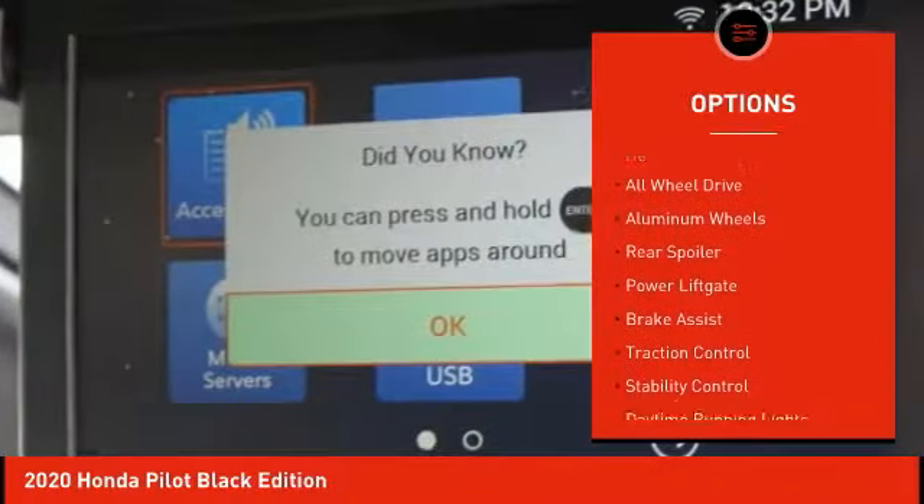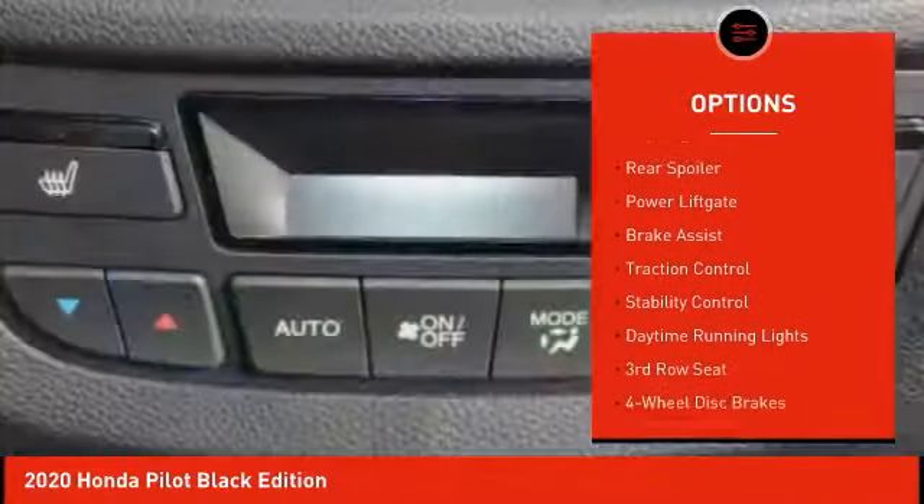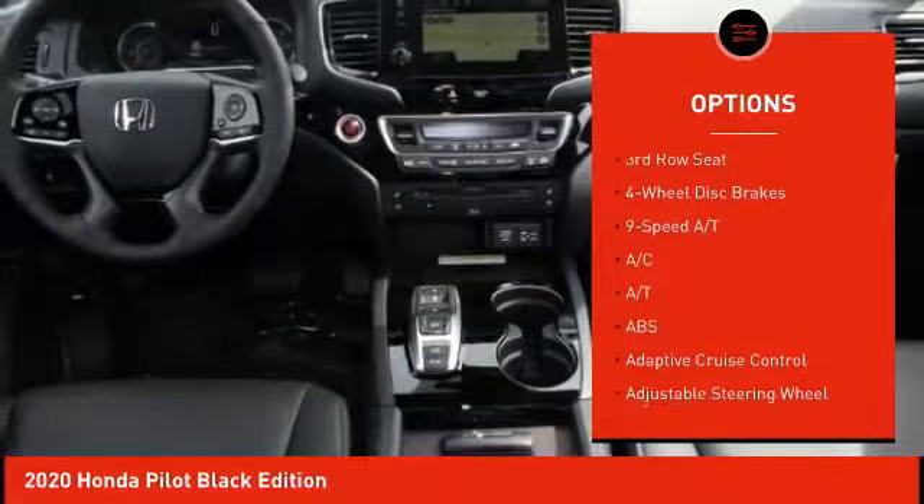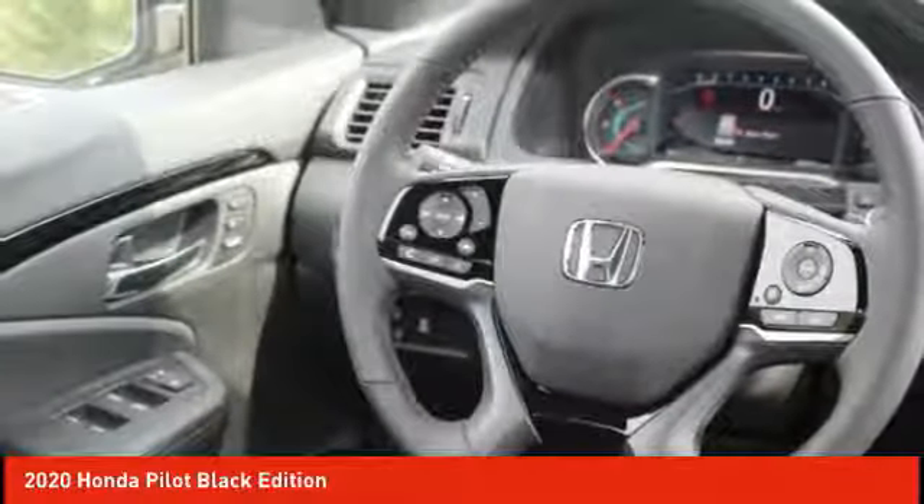Blind spot monitor, heated mirrors, all-wheel drive, aluminum wheels, rear spoiler, power lift gate, brake assist, traction control, stability control, daytime running lights.